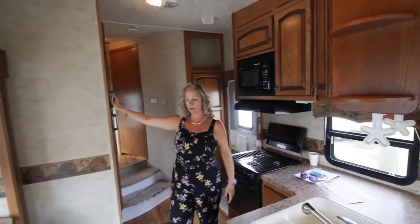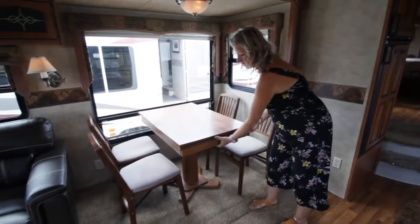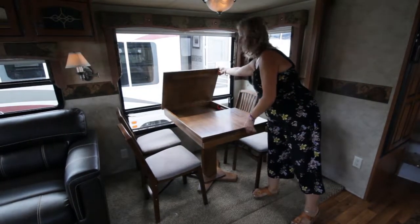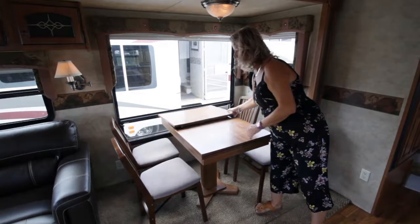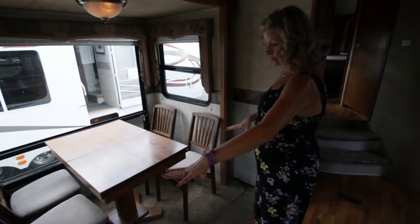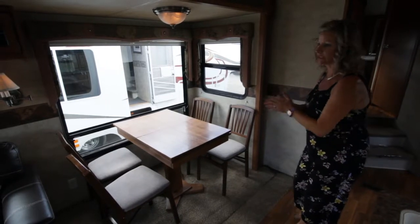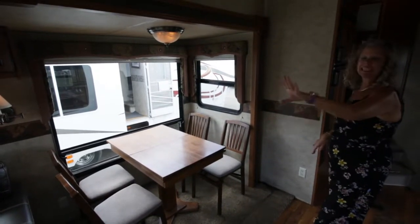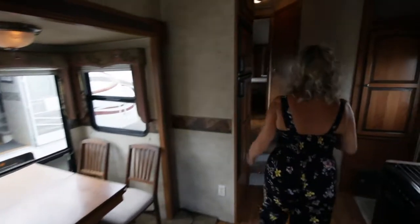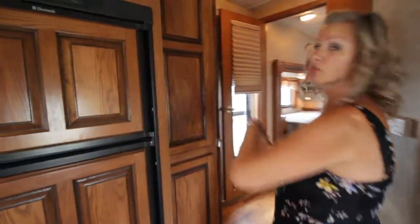You have your eight cubic foot fridge for all of your stuff. Your dinette does have a leaf to pull out for when you have company, and then you have storage on this side to put your placemats, games, cards, or whatever you need. You can always put more chairs if you have more people — it does come with four folding chairs. Your Chesterfield is also a hide-a-bed if you do have guests. And there's more storage here — storage galore.